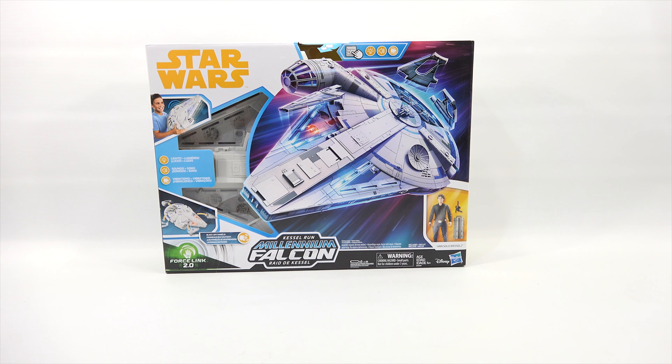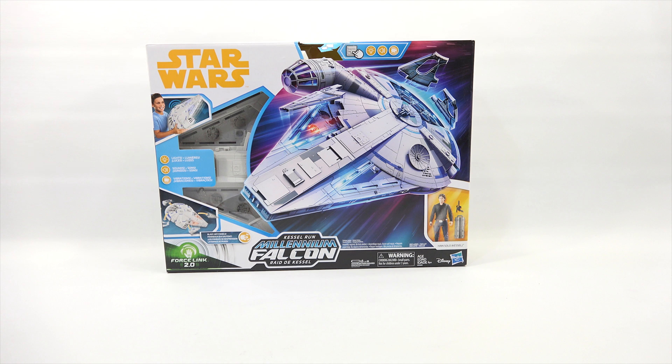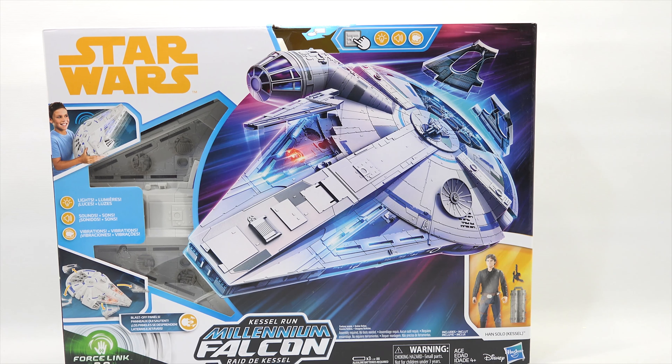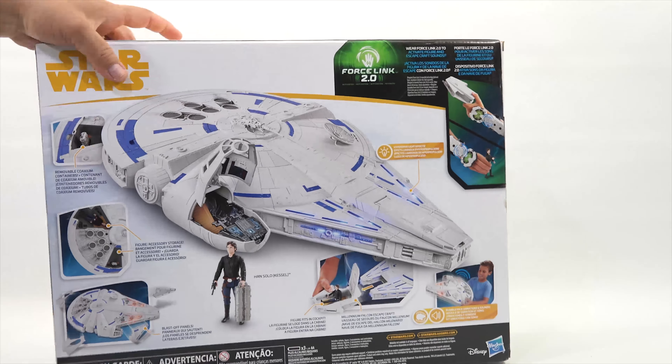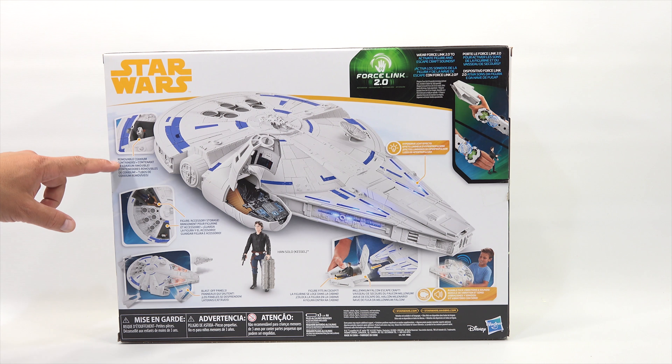The giant one is the Millennium Falcon. It looks like there are parts that move or come off of it — there's a 'Try Me' button. Let me press it — we get some lights and sounds! Very nice. It looks like you get a Han Solo figure with a different jacket. The front section comes out, there are other places to place him, blast-off panels, and removable coaxium. Sounds and action!